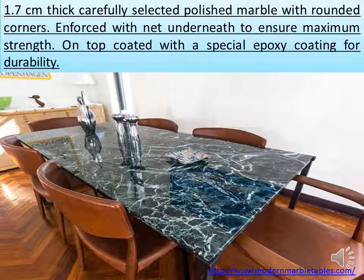1.7 cm thick, carefully selected polished marble with rounded corners, enforced with a net underneath to ensure maximum strength, and on top coated with a special epoxy coating for durability.